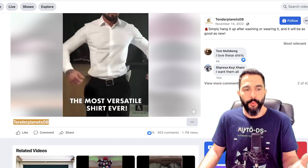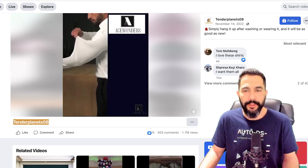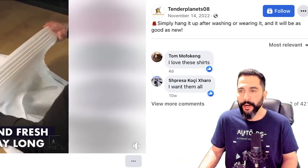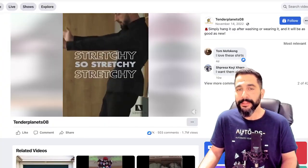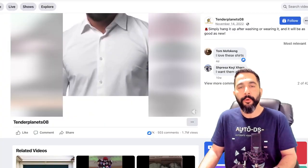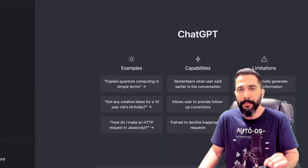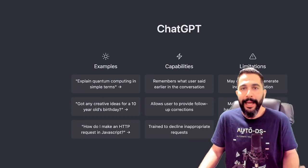One thing I wouldn't do is write the seller's name in the Facebook description. The sentence 'simply hang it up after washing or wearing it and it will be as good as new' isn't really that good for an ad copy. To get help with that, we can use AI tools like ChatGPT to help us write much better product descriptions and much better ad copies.